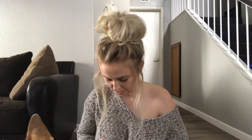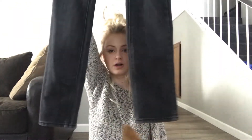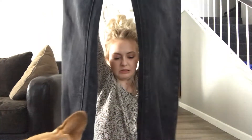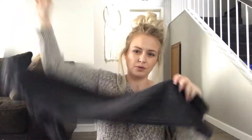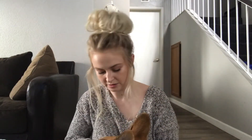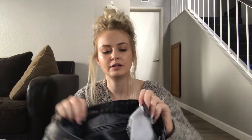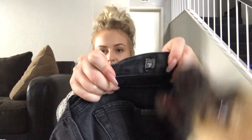These are a pair of Seven for All Mankind jeans. They are a really, really dark wash — I would call this a straight leg, it's not really skinny. Yeah, straight leg. They are a size 14, and here is the Seven for All Mankind label right there.